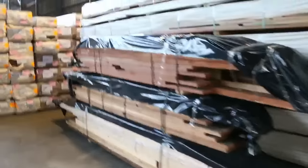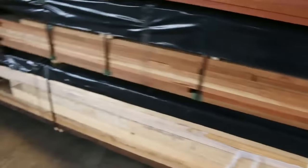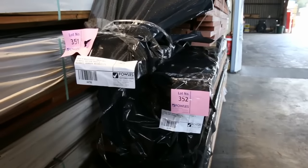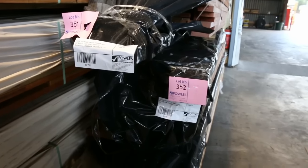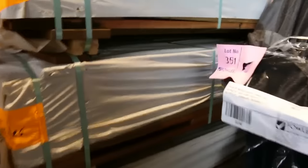Quite a few packs of exotic timbers in tomorrow, and this is some of them here in the front. Various species there - they all do vary. So you've got stuff like US Maple, there's Red Gum, there's Radiata, Black Butt, Iron Bark, Messmate, US Oak - there's a whole heap of different stocks. There's about four, five or six packs altogether of this type of stock.